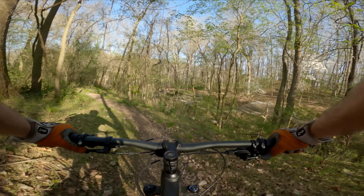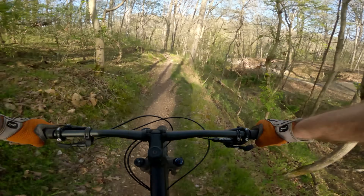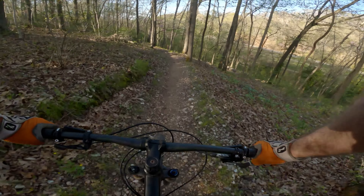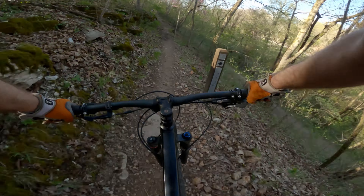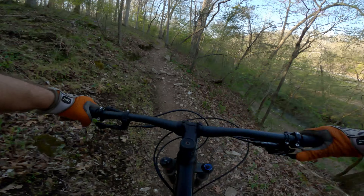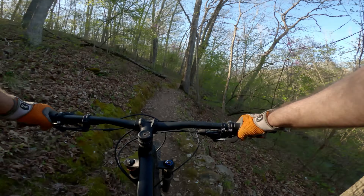One cool thing about this part of Slaughter Pin is it's super sessionable. Once you get up here, to the right is Choo Choo, which has recently been rebuilt and kind of paved over. But then back the other way is Boo Boo — or maybe Peekaboo if they've renamed it. I can't tell looking at the maps; the signs still say Boo Boo.